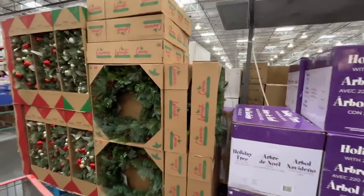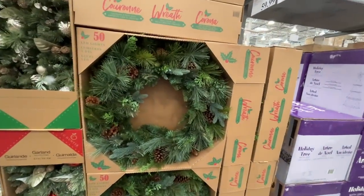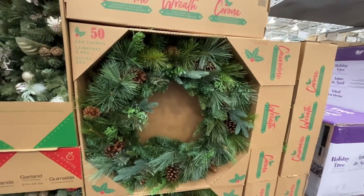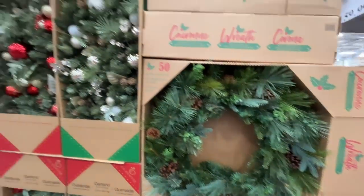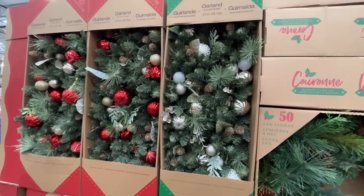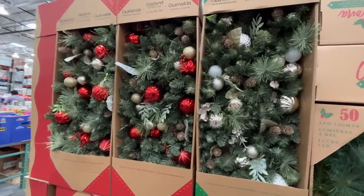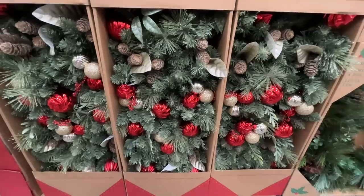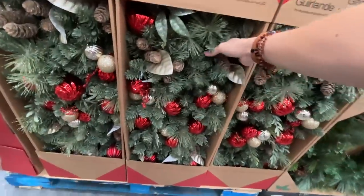Jesus is the reason for the season. Look at this wreath — $60, it has dual-color lights. They also have garland over here — nine feet, pre-lit LED lights. $64 for these, and honestly these are gorgeous — absolutely gorgeous traditional Christmas. I might get some for our banister.